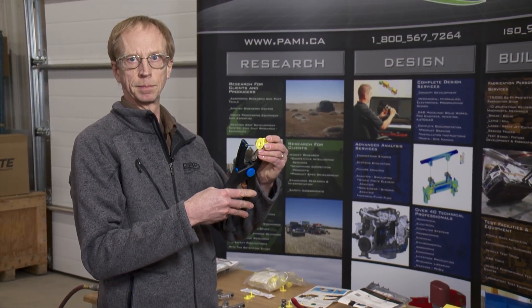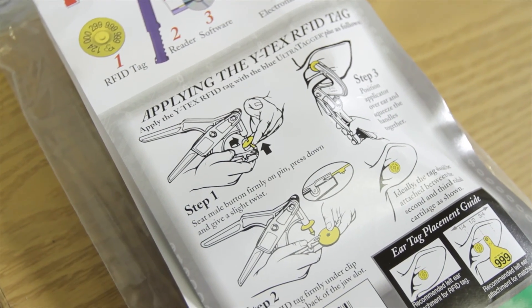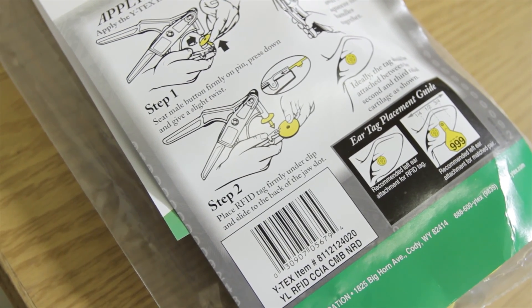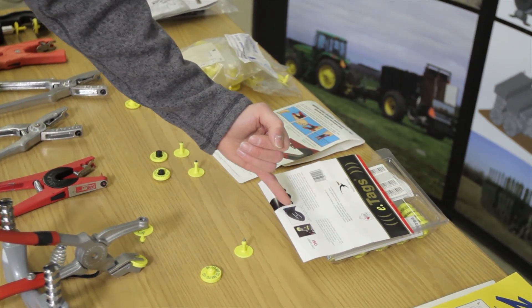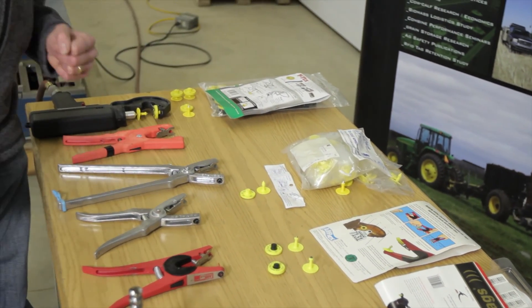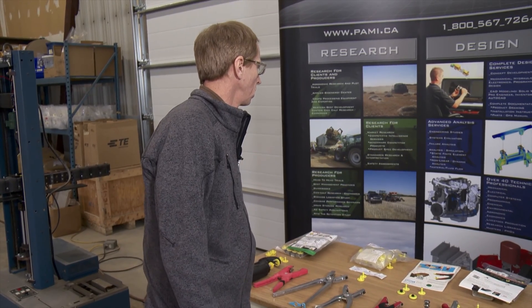Mackey says the PAMI research revealed the importance of following the manufacturer's instructions when applying the tags — where and how to apply them. Each different manufacturer has a diagram illustrating where the tag is to be applied, and it's very important that that is followed, because ear placement determines the life of a tag and its ability to be retained on the animal.